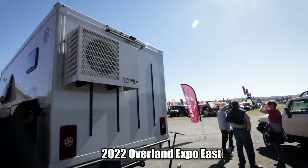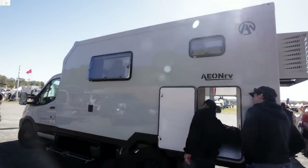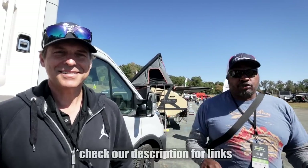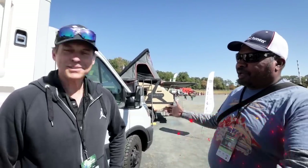Thank you for joining us. Welcome back to the channel. I'm Hank Strange. This is Strangerpalooza. We're at the 2022 Overland Expo East and we're actually in the Aeon RV booth.